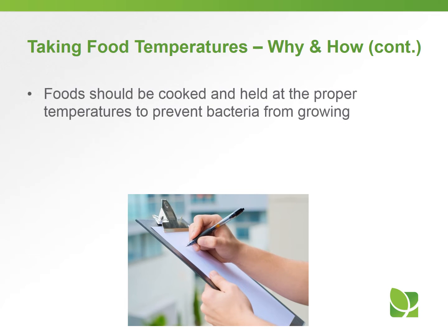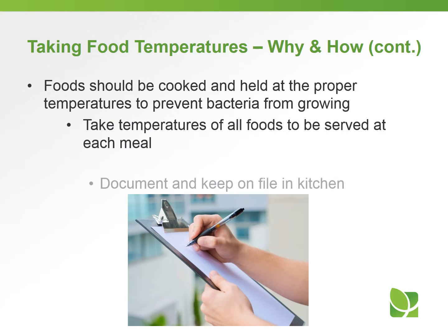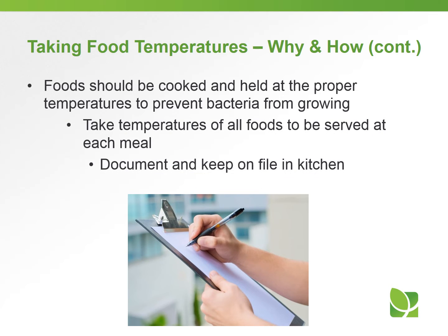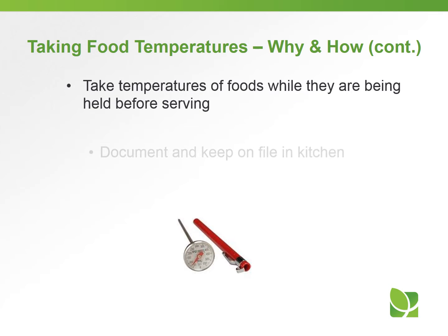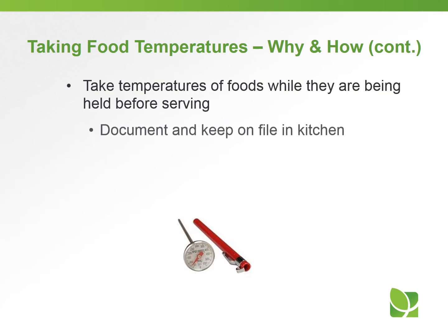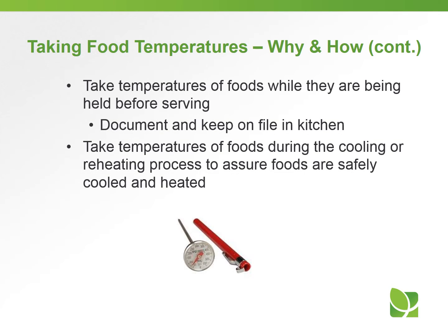Food should be cooked and held at the proper temperature to prevent bacteria from growing. Make sure you take temperatures of all foods to be served at each meal and document and keep on file in the kitchen. Take temperatures of foods while they are being held before serving, and also during the cooling or reheating process to assure foods are safely cooled and heated — especially if you're using the two-stage cooling process.